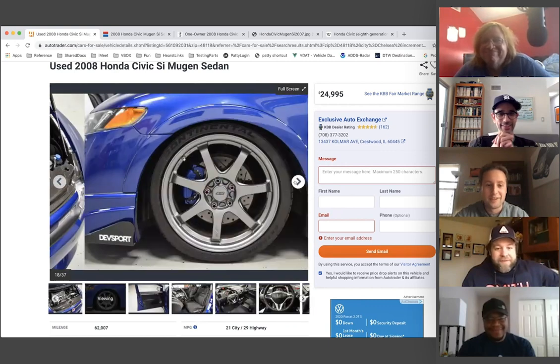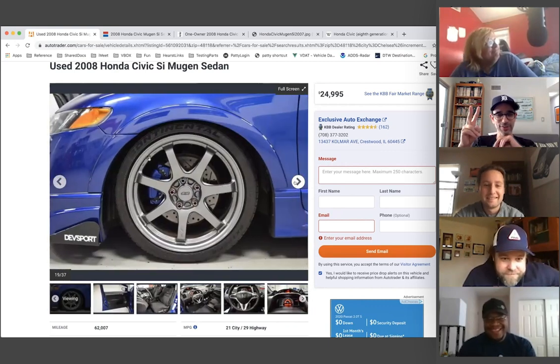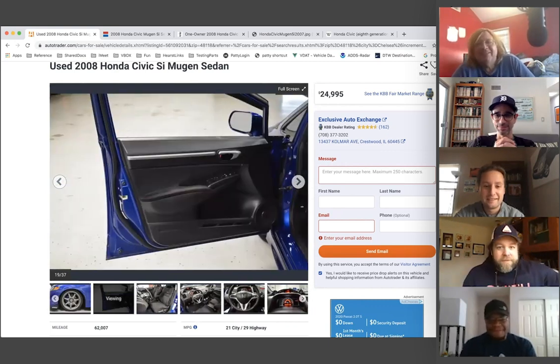That's two votes for the eighth generation. Jonathan says pearly described everything he has — it was a perfect segue.